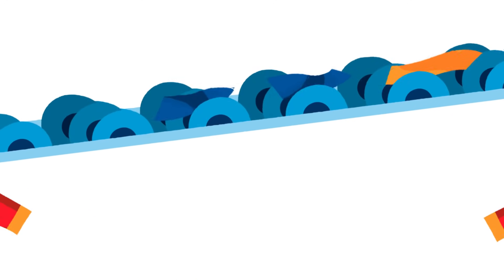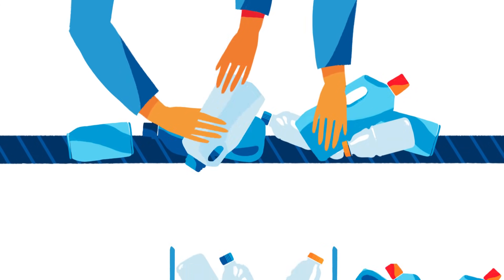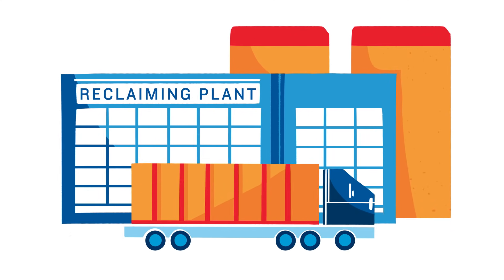Materials move through a disc screen that separates paper from containers. Metals are separated by magnets, and plastics are sorted by visual inspection using a combination of machines and people. Plastic is then sorted into categories by type. Once enough bottles have been accumulated, they're compacted into giant bales and sent to a plastic reclaiming plant.